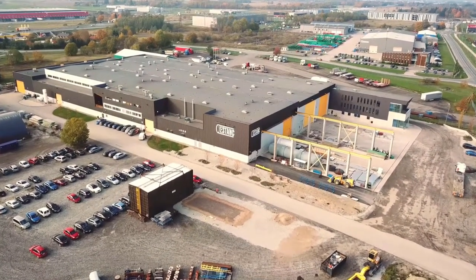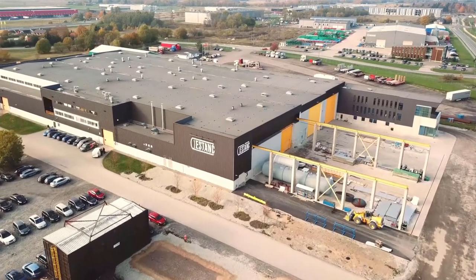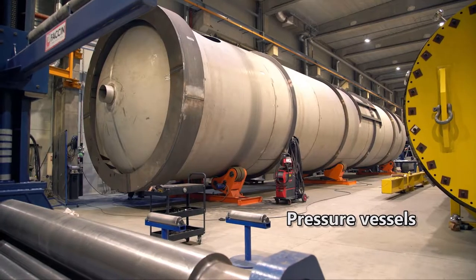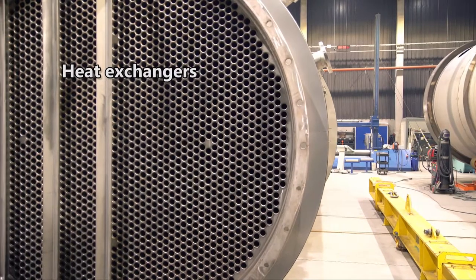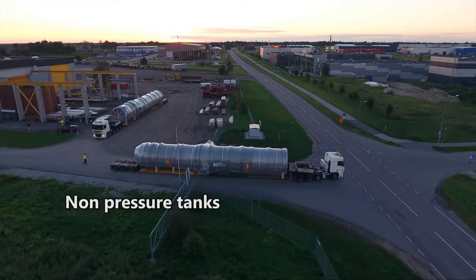S-Tank has a long history and international experience with large-scale projects. Our diverse product selection includes pressure vessels, heat exchangers, scrubbers, chimneys, and non-pressure tanks.